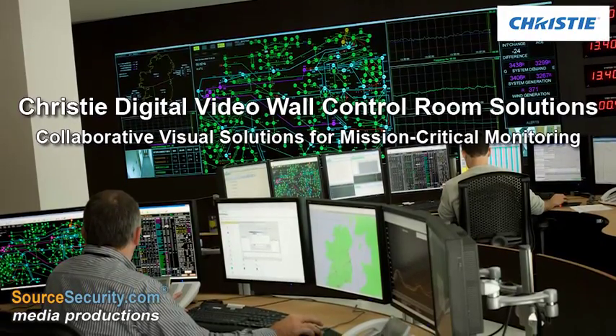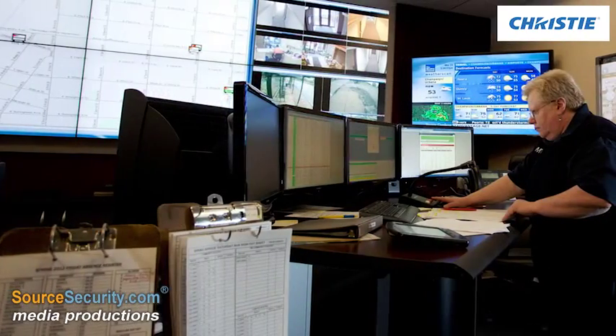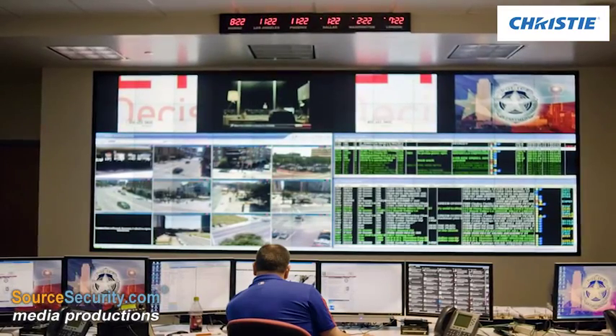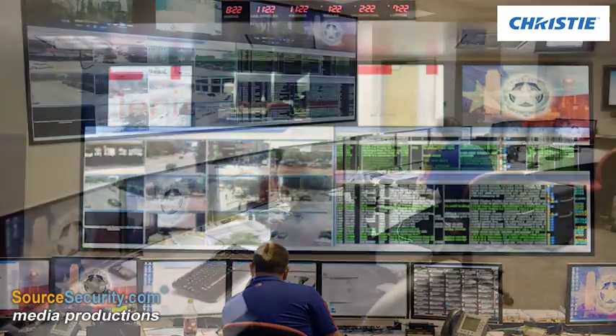Christie offers collaborative visual display solutions for mission-critical monitoring such as emergency operation centers, 911 dispatch facilities, public utilities, design centers, oil and gas exploration, and military applications, among many others.